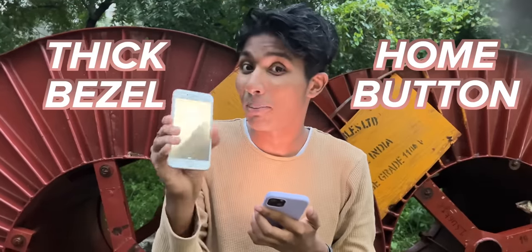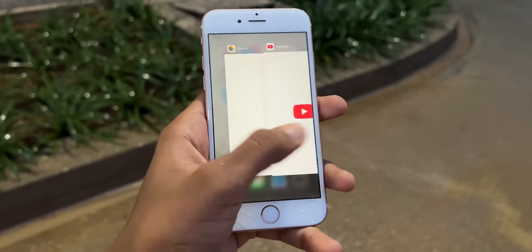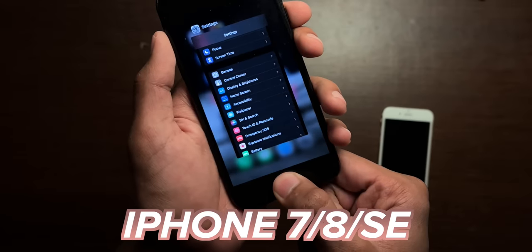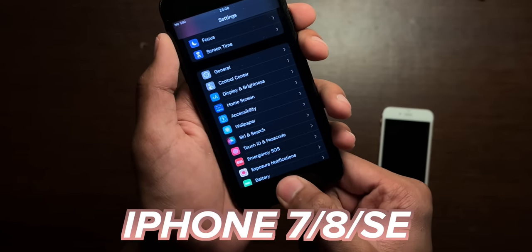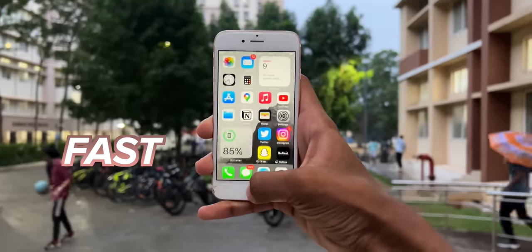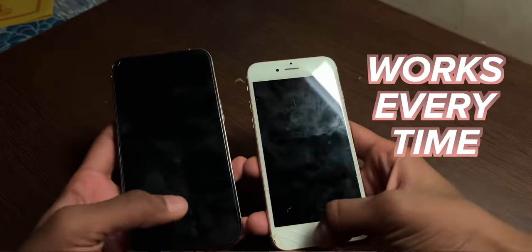The thick bezel and home button combo is very dated — it is 8 years old at this point, and the current SE still has this design. But when I exit an app, I just press the home button, and unlike the iPhone 7 or the new iPhone SE, this button does click. It's empowered by haptics and it feels really satisfying to use. The Touch ID sensor is amazing — it is fast, and I loved using it way more than Face ID. It's right there and it works every single time.